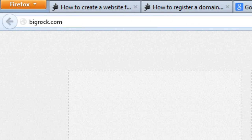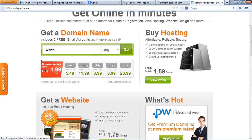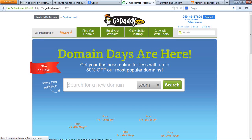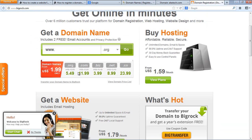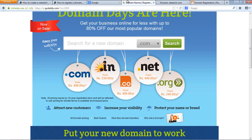The third option — especially if you are in India — is BigRock. I really trust them; they have a very big business and are a very good company. Go to BigRock.com. Their .com domain is $11.99 per year, whereas on GoDaddy it's $4.99.